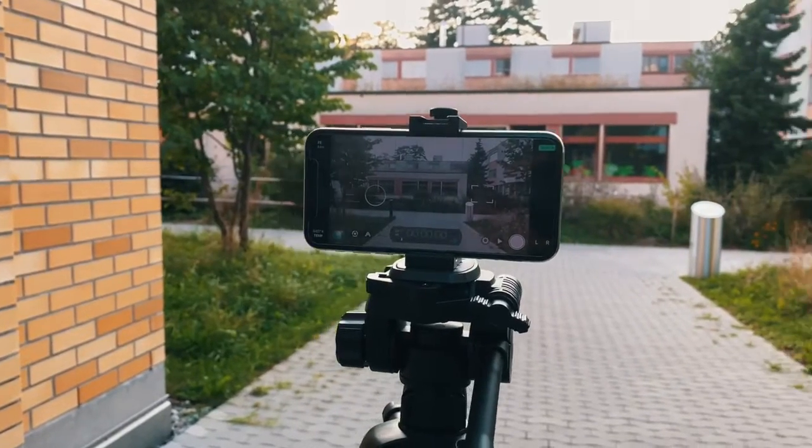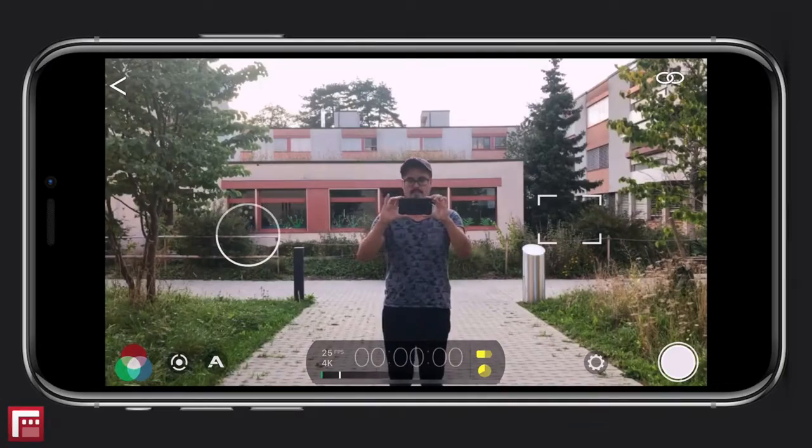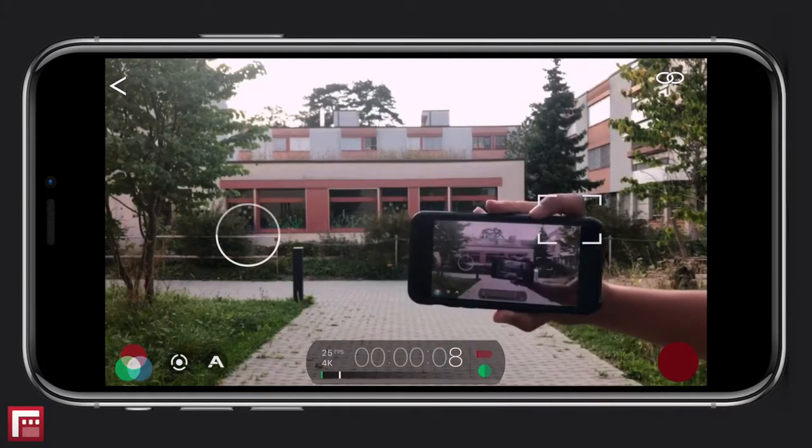Filmic Remote is an awesome feature that is really great for wireless control from another device and video monitoring. This can be really useful if you need to film yourself. So with my second iPhone, I can monitor and see what is happening on screen, and most of the time I use this feature to frame myself and also check the exposure.